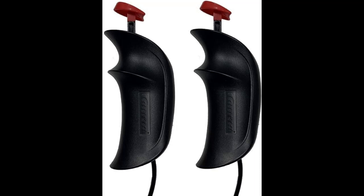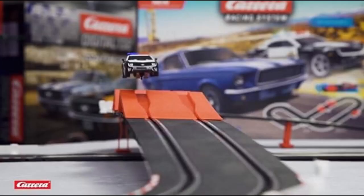Feel the rush as you compete head-to-head with family and friends, creating unforgettable memories for both young and old alike. With two-player racing capabilities, the fun never ends. Enjoy competitive races and see who will emerge victorious as the ultimate racing champion.